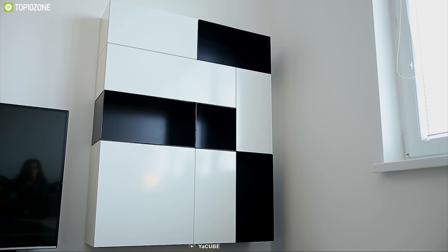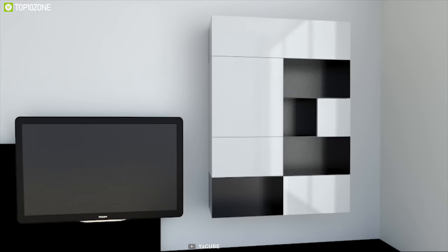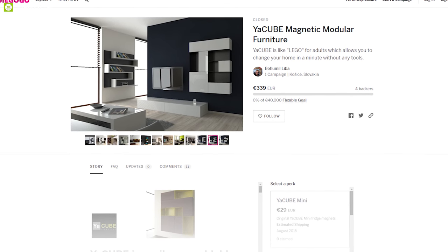If you are looking for innovative and space-saving furniture for your home, then the Yacube magnetic modular furniture is the right choice for you. The Yacube magnetic modular furniture is currently running a crowdfunding campaign and you can back them up.